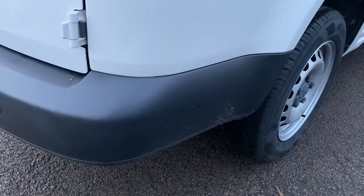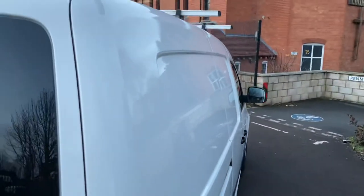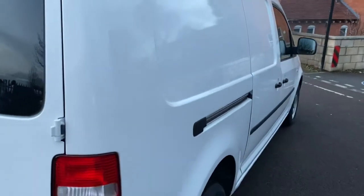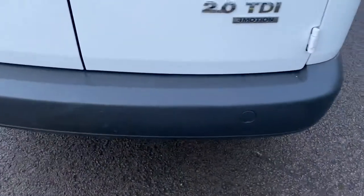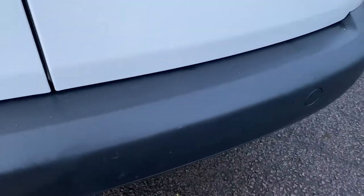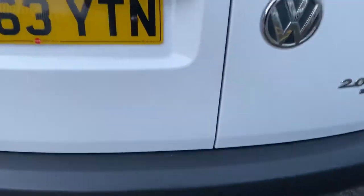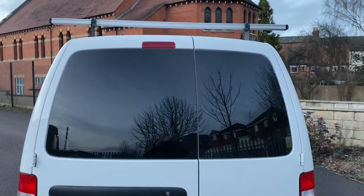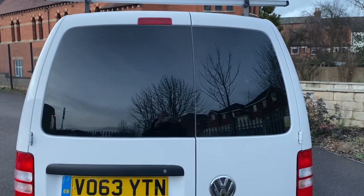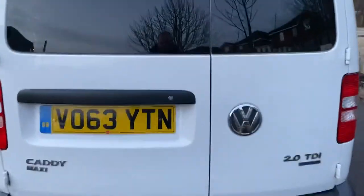Rear bumper corner is all good. Rear light unit is all good. Looking down the side profile of the van, nothing hideous to point out. The top of the rear bumper has a minor, minor mark, but on the whole, as you can see, it's not had anything heavy inside or out of it. Rear privacy glass on the back, and the rear barn doors are all in good condition.